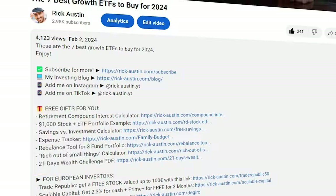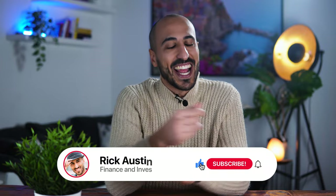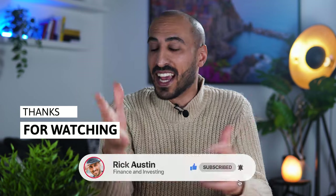You probably have your own opinion on whether the growth sector will keep outperforming or the value sector will take over again this decade, so drop a comment and let us know what you think. Don't forget to check the description where I link useful free financial tools I created for you. If you enjoyed this video, subscribe to the channel and drop a like. Thank you so much — I'll see you in the next video!